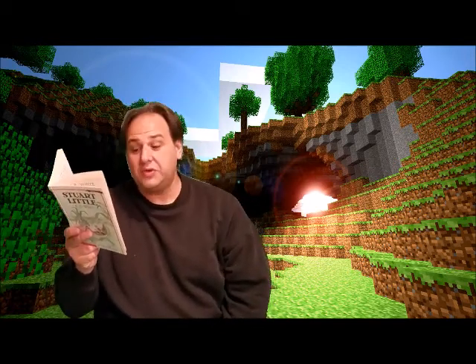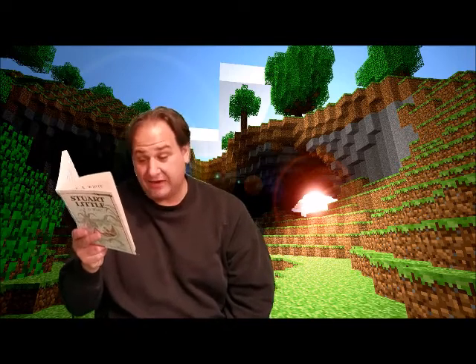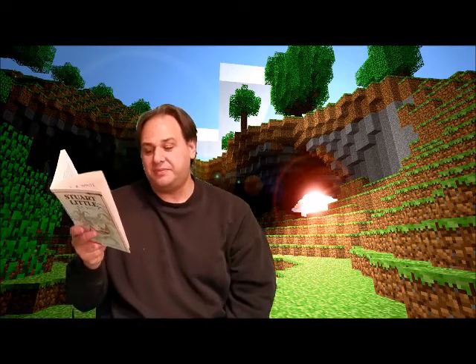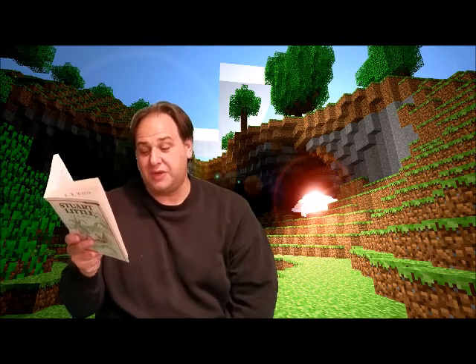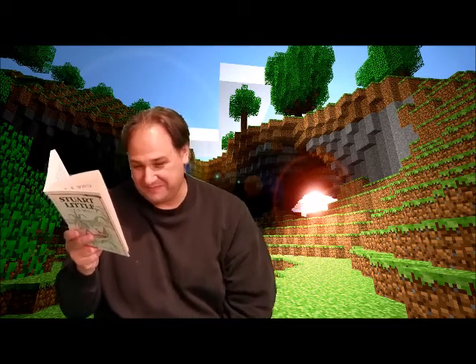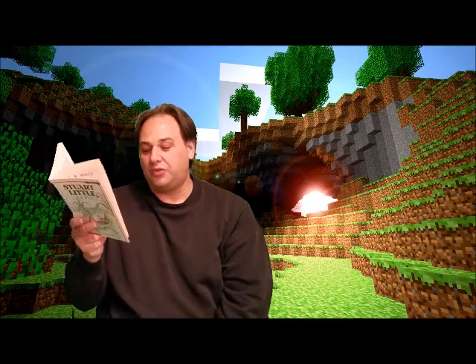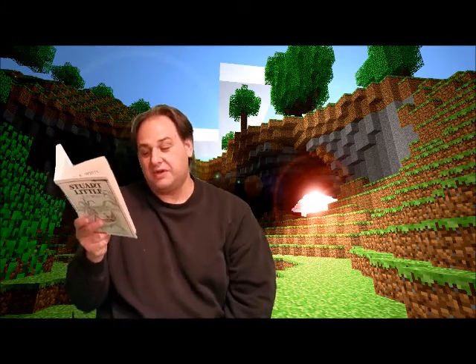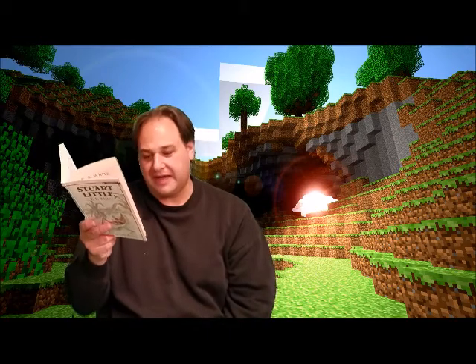To get to the wash basin, Stuart had to climb a tiny rope ladder which his father had fixed for him. George had promised to build Stuart a small, special wash basin, only one inch high, with a little rubber tube through which water could flow. But George was always saying he was going to build something and then forgetting about it.